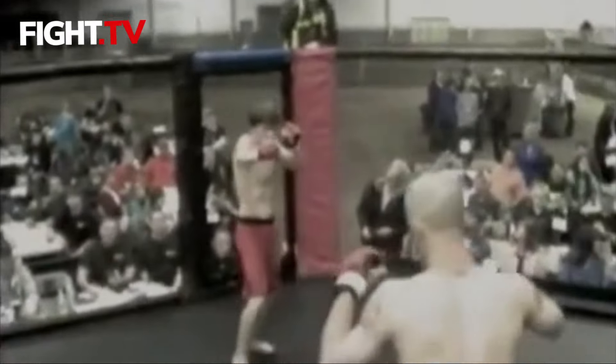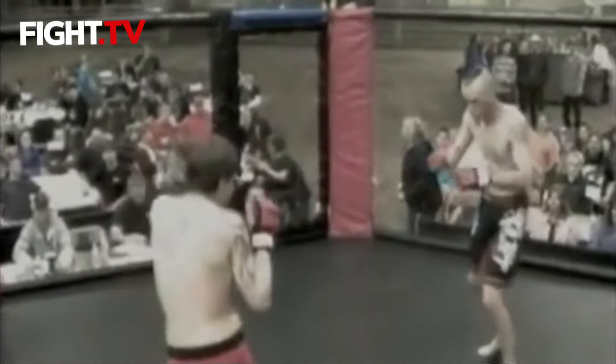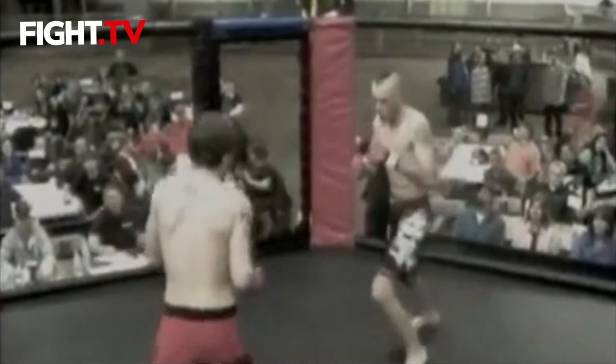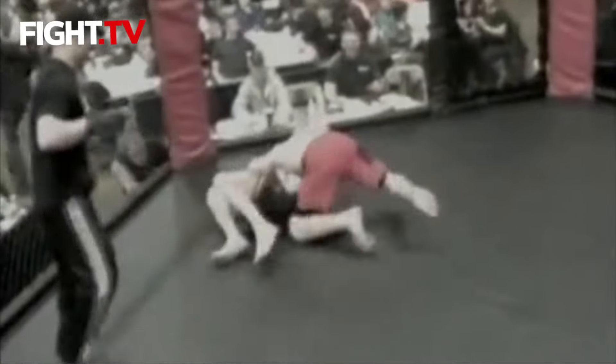Welcome everybody to the majestic arena on our Friday night of Memorial weekend. Here we go, first fight — John Paul touching gloves, ready to go, moving around a little bit. Good leg kick and he goes for that first takedown right away. Picks him off and he's got side control.